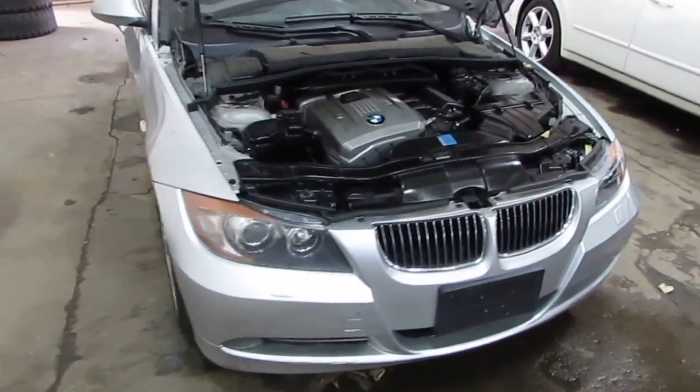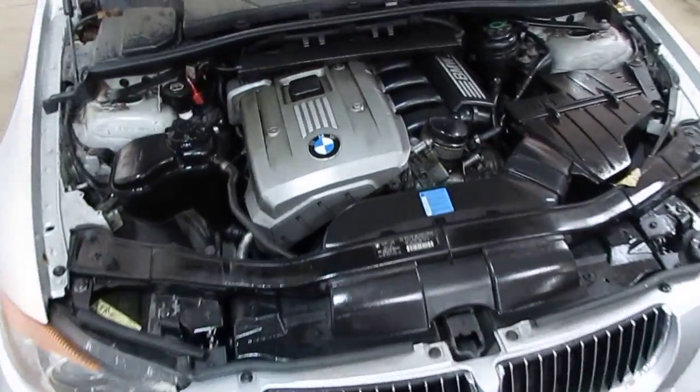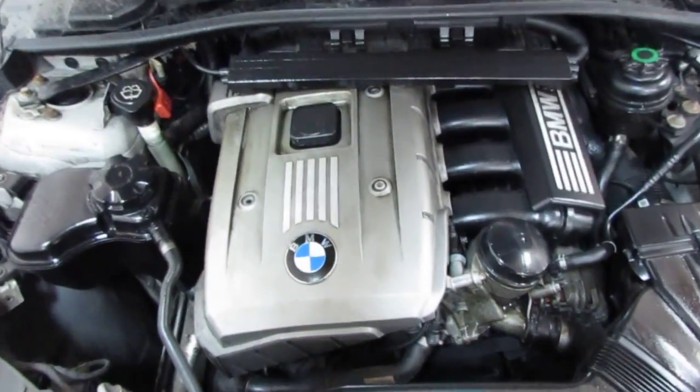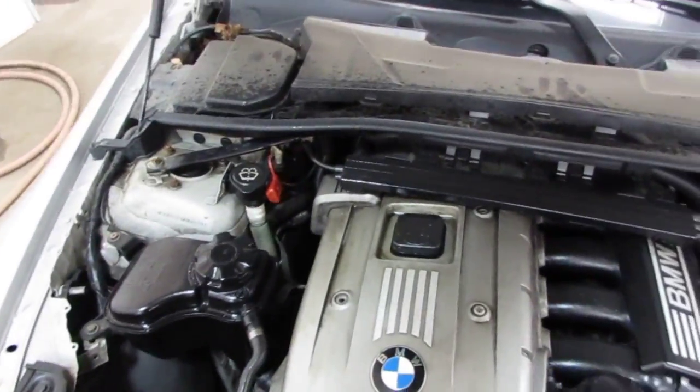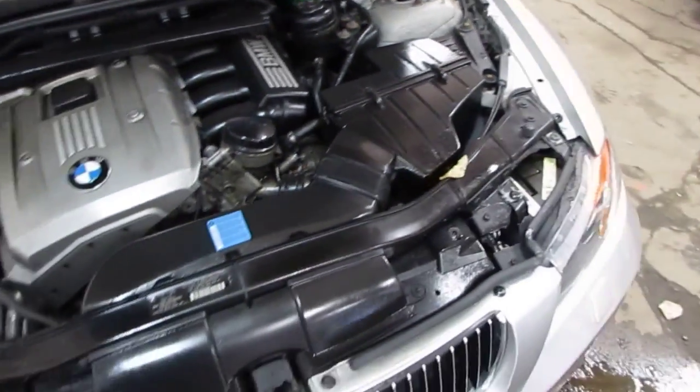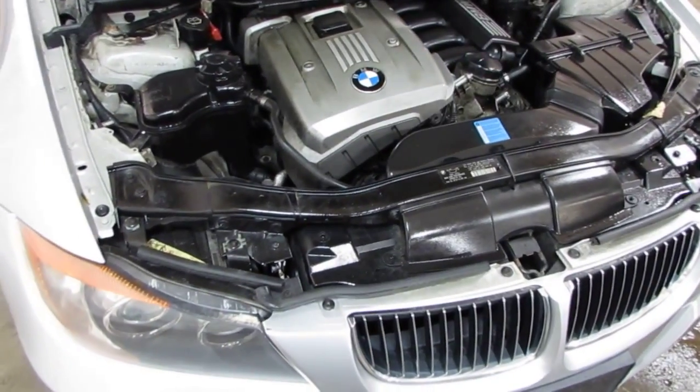Good afternoon and welcome to Tom's Foreign Auto Parts video portion of our inventory. Here we have a 2006 BMW 330 XI. This vehicle has a 3.0 liter California emissions engine as well as an automatic transmission, cruise control, anti-lock brakes, and the vehicle is also all-wheel drive.